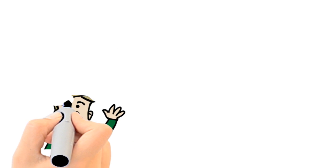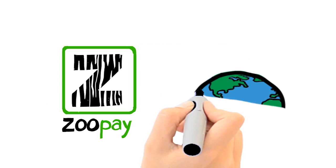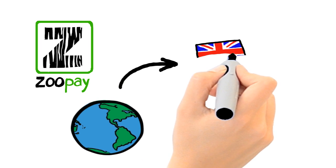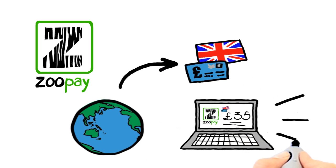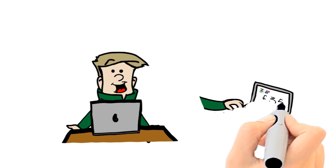Say hello to Zoopay, the new and easy way to accept credit card transactions for international clients. With Zoopay, we identify the origins of the card and will price the amount in the local currency. Peter is now happy as he can see the actual cost in British pounds before confirming his transaction.